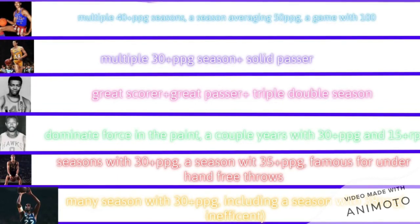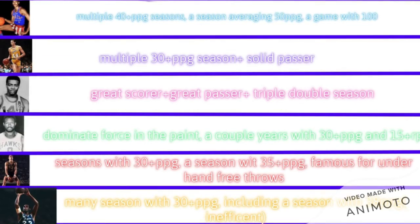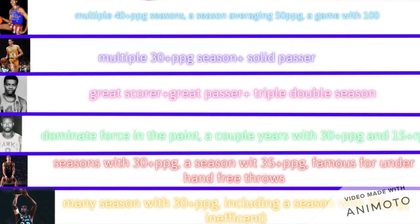Now, lastly, let's go over to the wings. Some of the best wing scorers were in the 60s. These scorers were Elgin Baylor, who had a season averaging 38 points per game — granted his efficiency was hot garbage — and Rick Barry, who averaged 35 in a season, and is famous for his underhand free throws. He still shot 90% from the line, though.